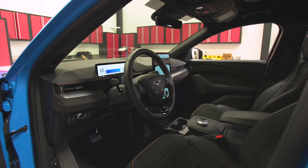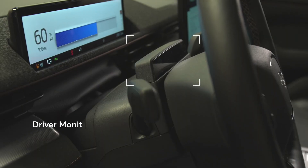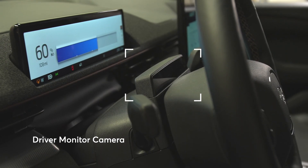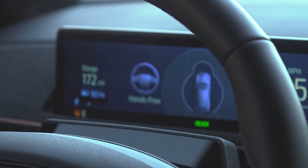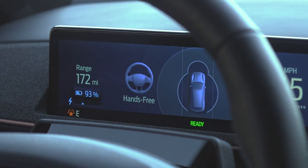In fact, we only award additional points in our ratings for cars that directly monitor the driver. If you're considering a vehicle with an active driving assistance system, be sure to check out our ratings to find out how its system performed in our tests.